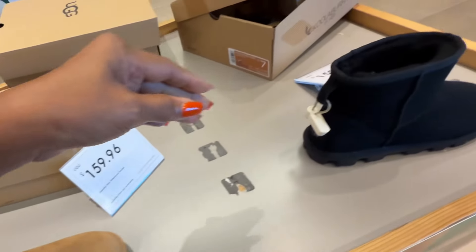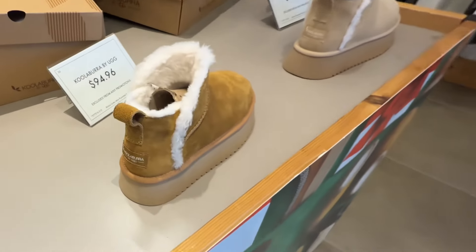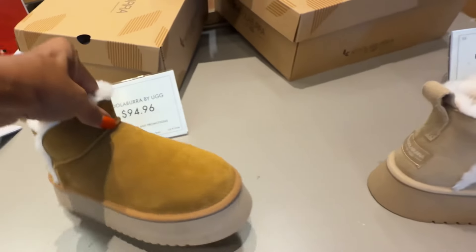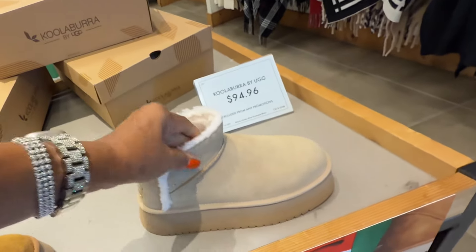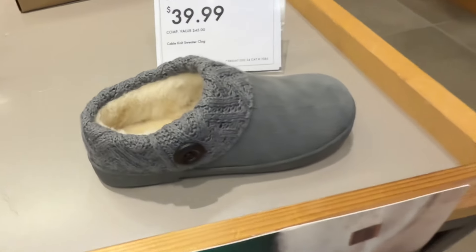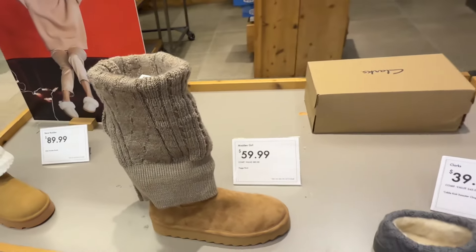They also have it in black. Koolaburra by Ugg — this is $95, and it's a lighter neutral color. Hey, Clarks for $40 — look nice and comfy. And this is Madden Girl for $60.